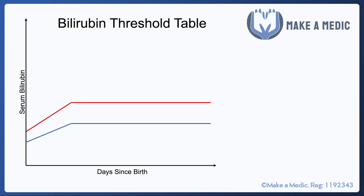Let's say we have a neonate with suspected pathological jaundice. We measure their serum bilirubin concentration and plot it on a graph of serum bilirubin against days since birth. There are two main lines and three different treatment groups. If it's under the bottom line, no treatment is required. If it's between the two lines, phototherapy is recommended.